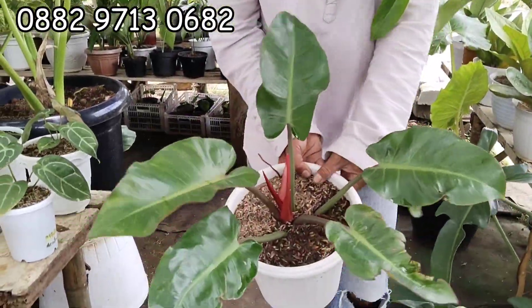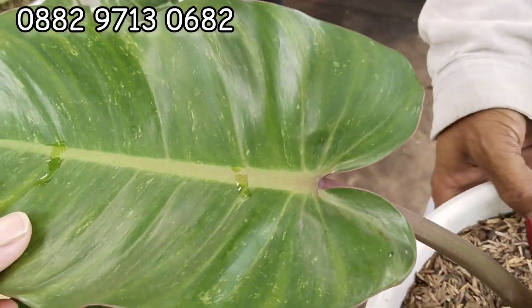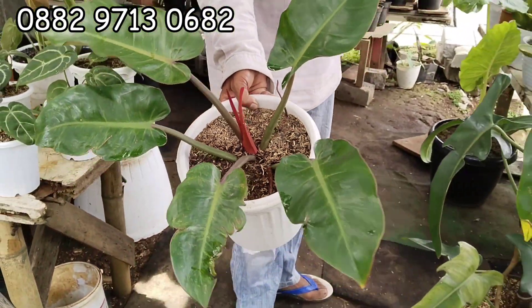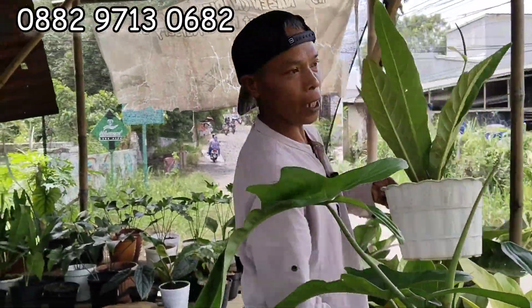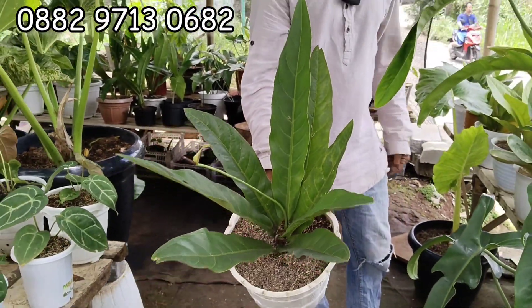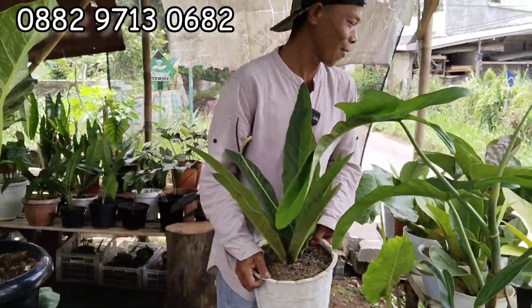Nah ini — ada siap-siap. Pokoknya ada begitu. Bintik-bintik ya semuanya. 120 Teh, 120 ribu. Sarang burung Teh, sarang burung. 50 ribu. Anthurium sarang burung. 50 ribu.